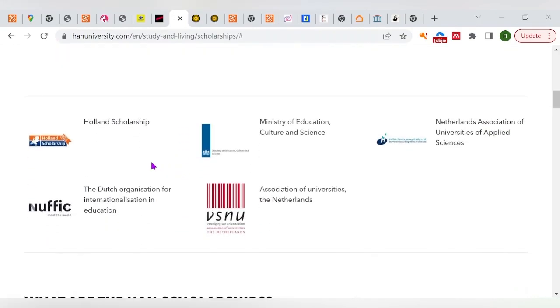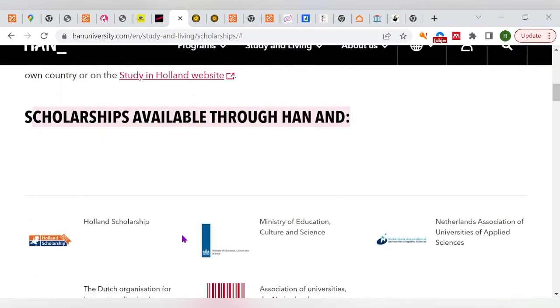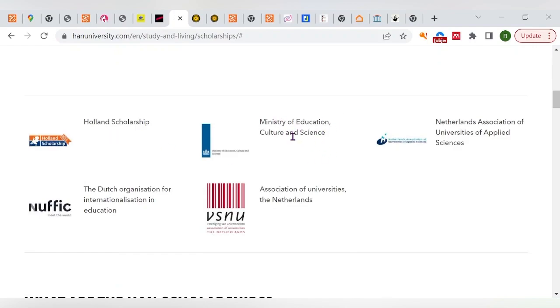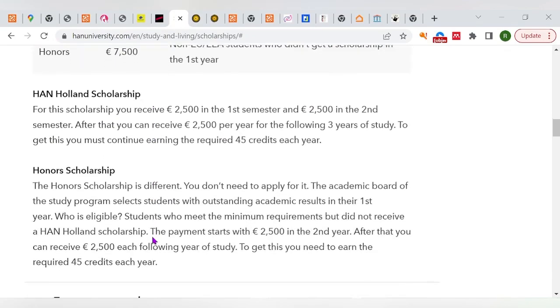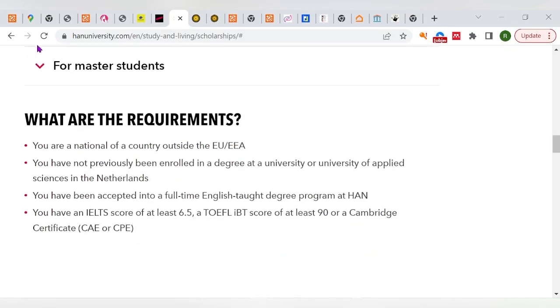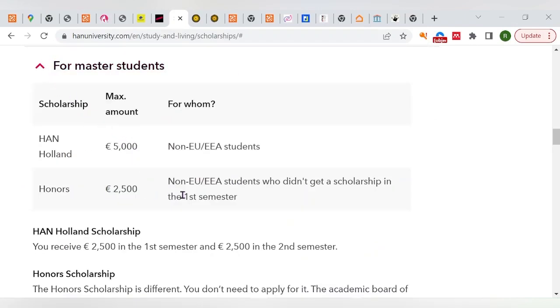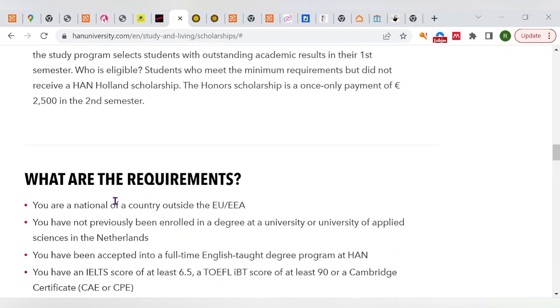Hans University offers scholarships for outstanding achievers. Among them, you'll find the Holland Scholarship, the Ministry of Education Culture and Science Scholarship, and many others. The Hans Holland Scholarship offers 2,500 euros in the first installment and 2,500 euros in the second installment. For master's students there are additional scholarships with specific details I'll leave in the description.